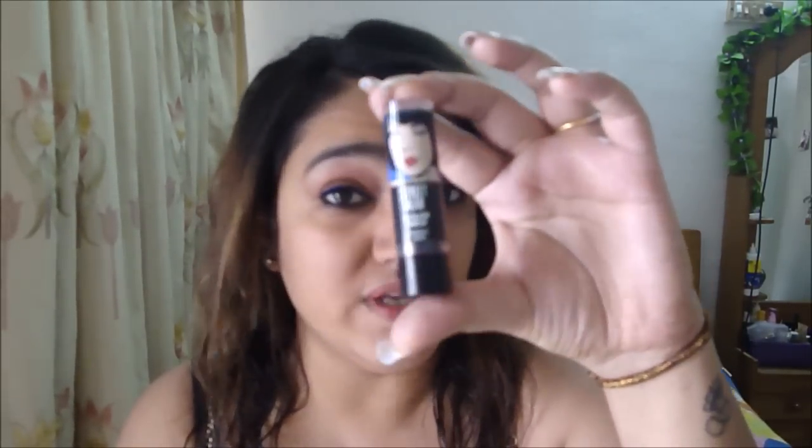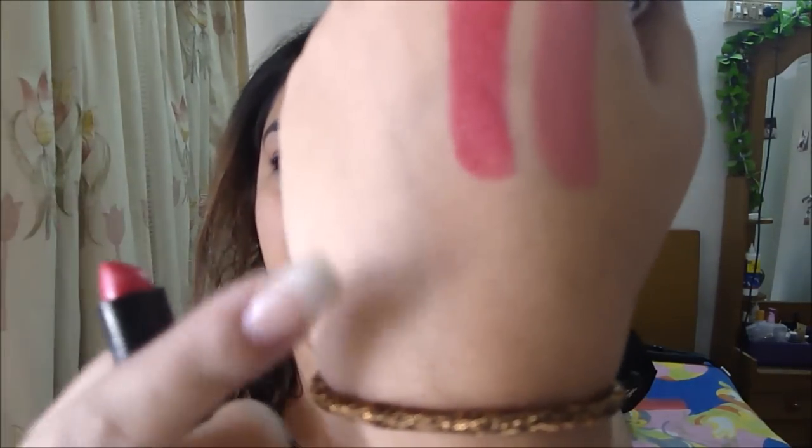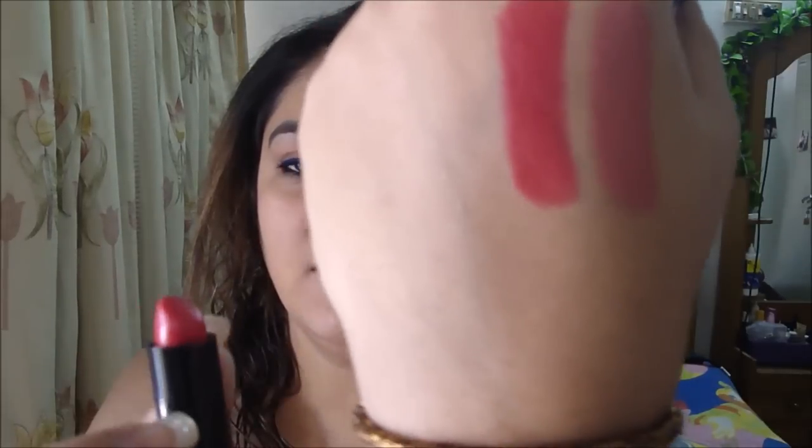The next lipstick is also under 200, and it's none other than Streetwear Color Rich Pearl lipstick. This is in the shade Fire Your Eggs. This was actually used on me for my engagement by my makeup artist, and this is what it looks like. It stays on for about four to five hours if you apply it perfectly.